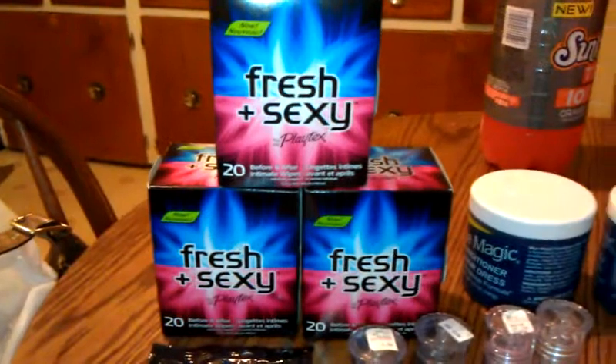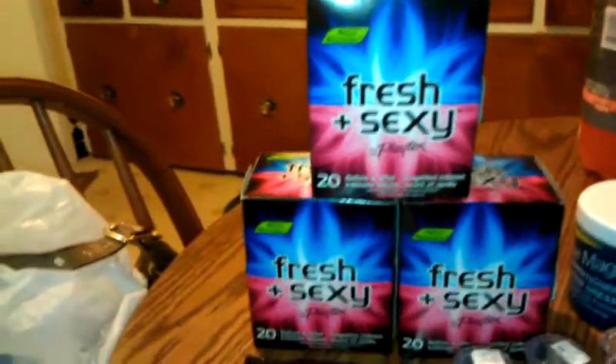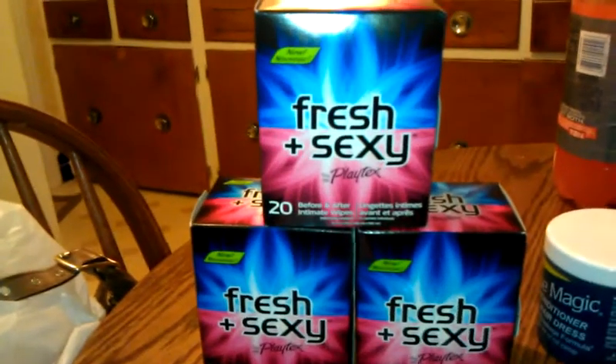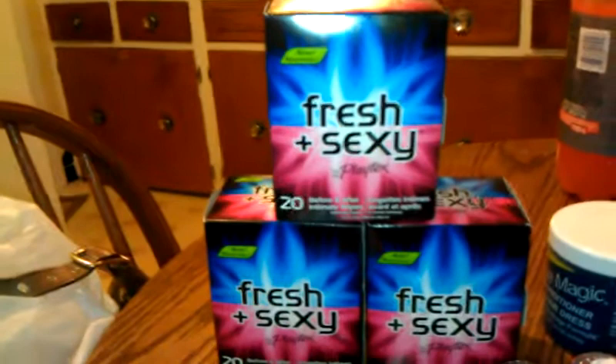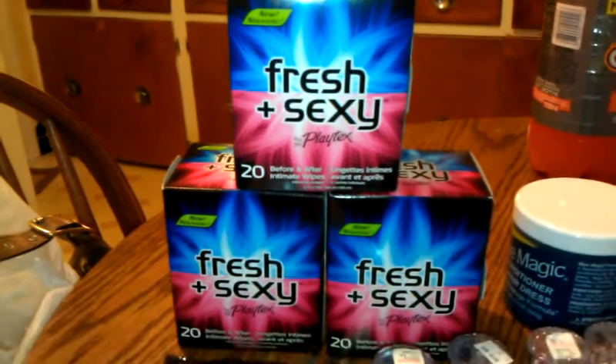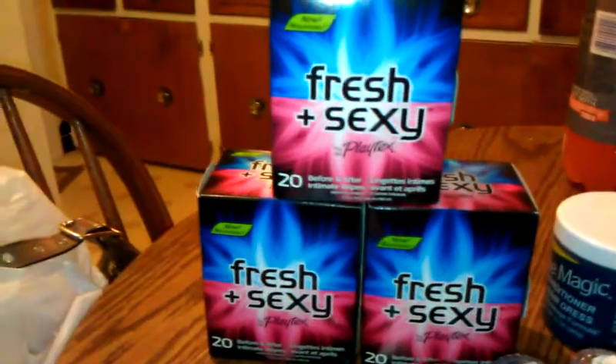This is Fresh and Sexy by Playtex. When you buy one, you get a $4 plus up on the Playtex. If you are a gold member, they are rung up at $5.99 and we had $5 coupons loaded to card and a filed-out printable, making it $0.99 a piece — and you get $4.00 back.